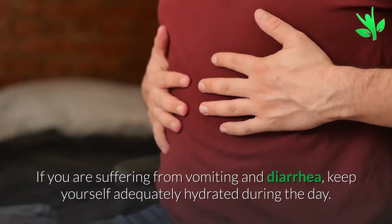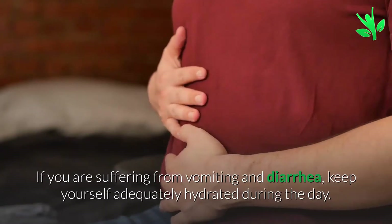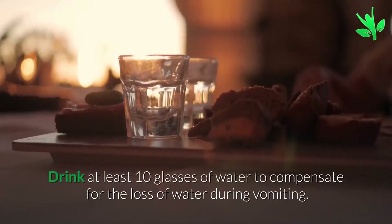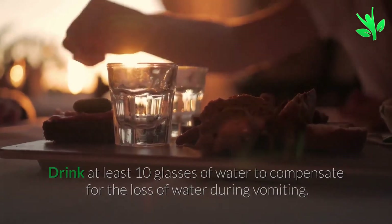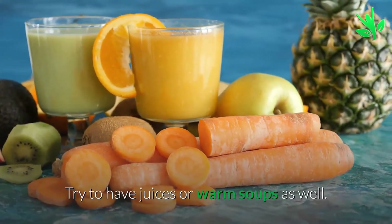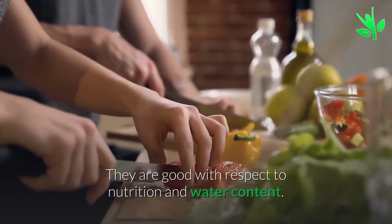Remedy 4: Stay Hydrated. If you are suffering from vomiting and diarrhea, keep yourself adequately hydrated during the day. Drink at least 10 glasses of water to compensate for the loss of water during vomiting. Try to have juices or warm soups as well, as they are good with respect to nutrition and water content.